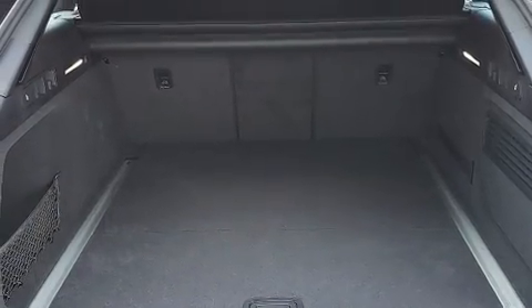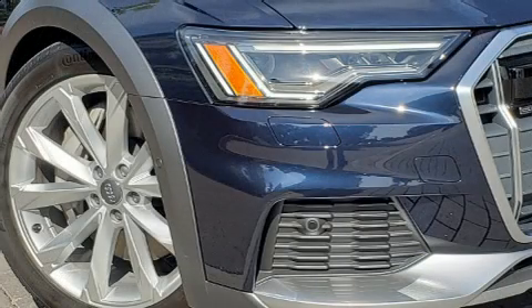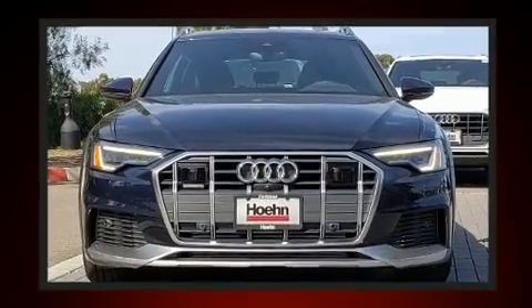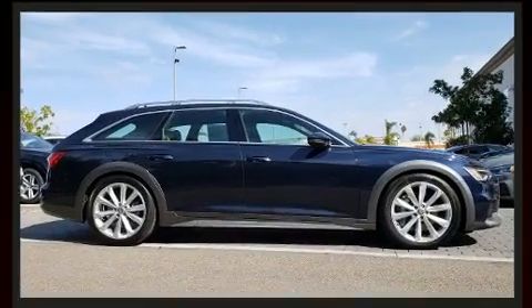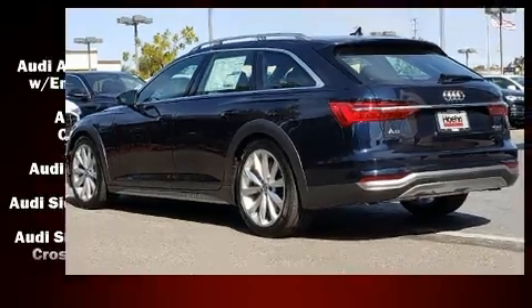For drivers who enjoy the natural environment, a power moonroof allows an infusion of fresh air. Audi also prioritized safety and security by including dual front impact airbags, traction control, brake assist, a panic alarm, and an emergency communication system.